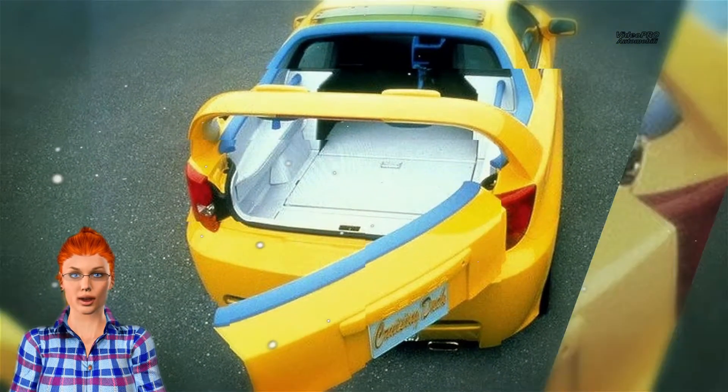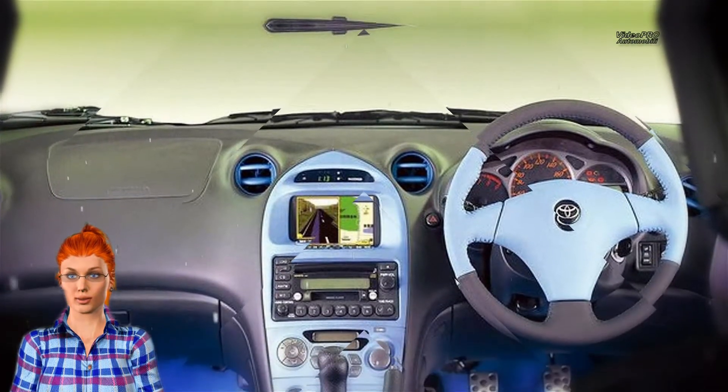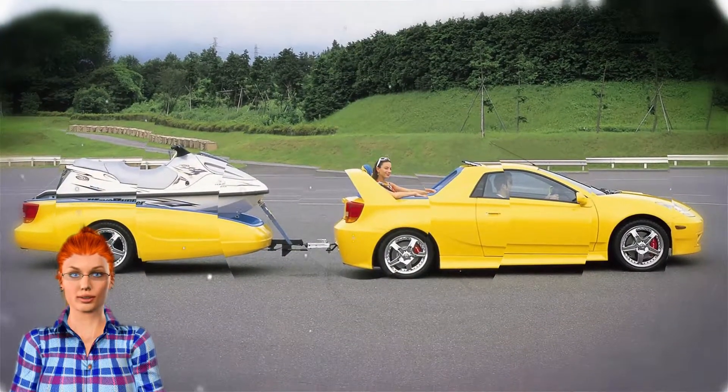Looking like this and rocking a 187 horsepower 1.8-liter twin cam engine — the same twin cam engine from the regular 7th gen Celica — it was hooked up to a 6-speed manual gearbox, delivering those ponies to the front wheels. The Cruising Deck remained strictly a concept, with a cool matching trailer carrying a jet ski, we might add.